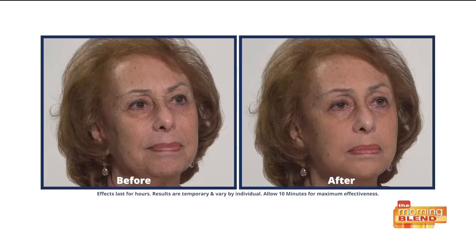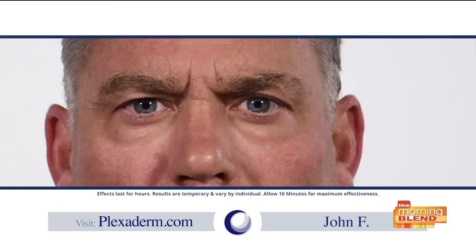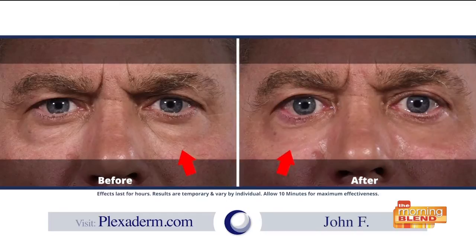We can talk about the science all we want and see all these before and afters, but why don't we hear from actual customers? 'Plexiderm was so easy to use — a little dab will do me. I looked in the mirror and said wow, I look like I came back in college. There's no price for that. Plexiderm, you've got a partner for life.'